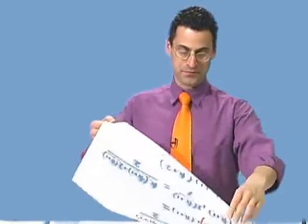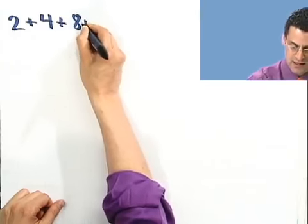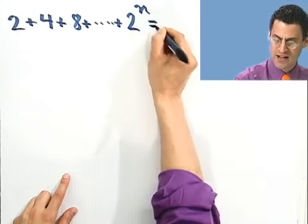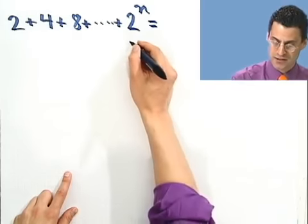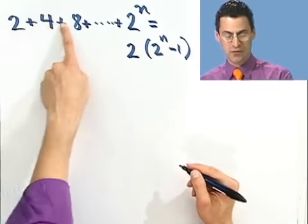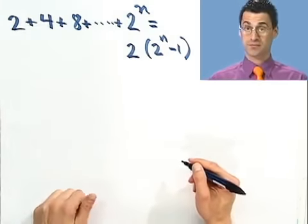Let's actually look at another example. Let's prove the following formula: if you take 2 plus 4 plus 8 — adding up all the powers of 2 all the way to 2 to the n — I'll show you that the formula for this is 2 times (2^n minus 1). So if you ever want to add up the powers of 2: 2, 4, 8, 16, up to 2 to the n, it equals 2(2^n − 1). Let's prove this by induction.